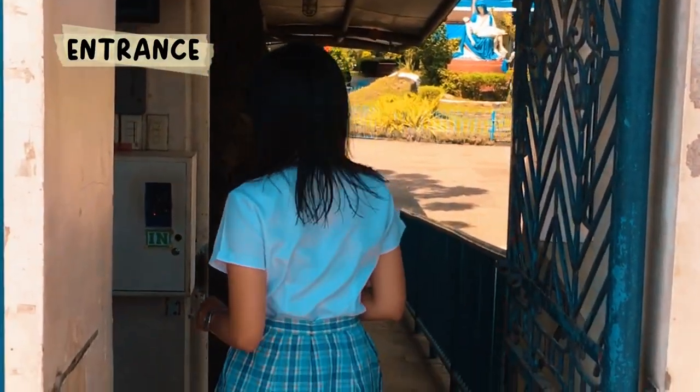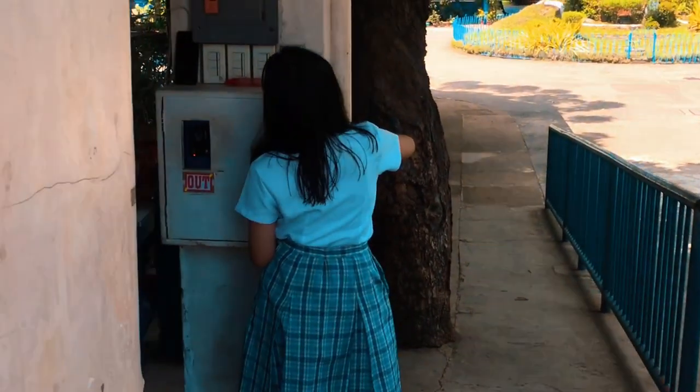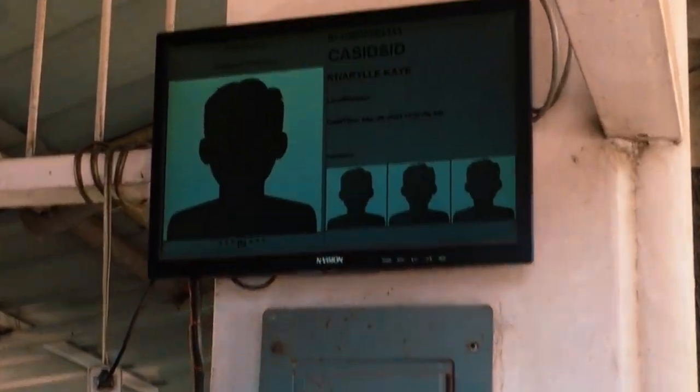Here is the school entrance. Upon entering the entrance, we'll scan our ID here at the well-aligned system that notifies our parents whenever we enter and exit the school campus.